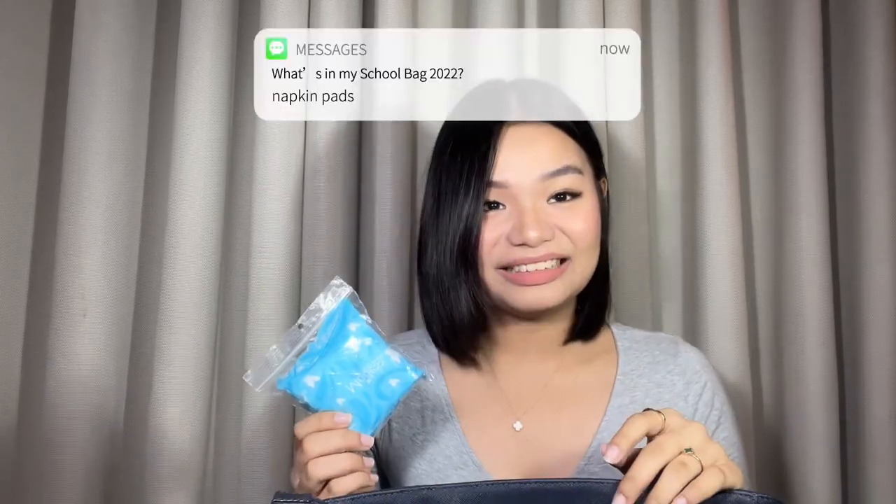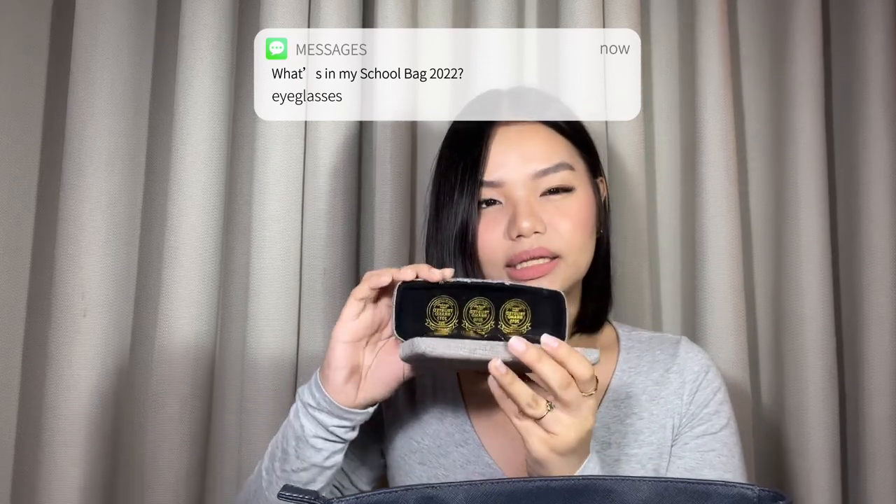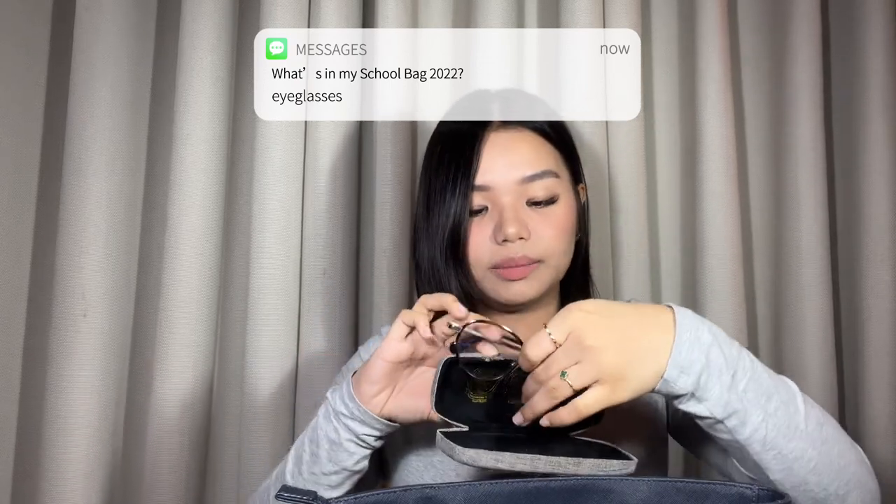Next is a really cute hair clamp that I got from the department store. I also have a napkin — because you never know when it might come in handy, like if your period arrives unexpectedly, you should always be prepared. Then I have my prescription glasses in their case.